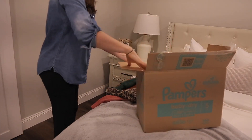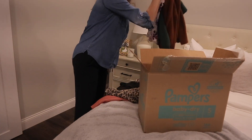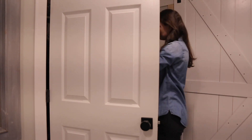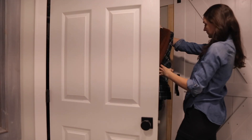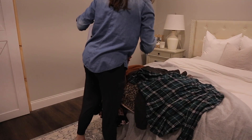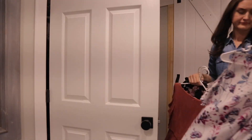The best way I have found to do this is to place a large box in your room and start weeding through your closet. Focus on keeping items that are more simple — lean toward neutral colors and hold on to more practical, multi-purpose pieces that can be worn in various ways and for different seasons.